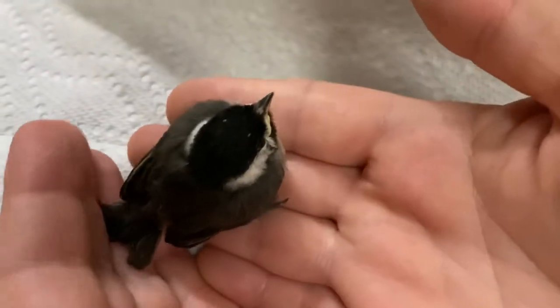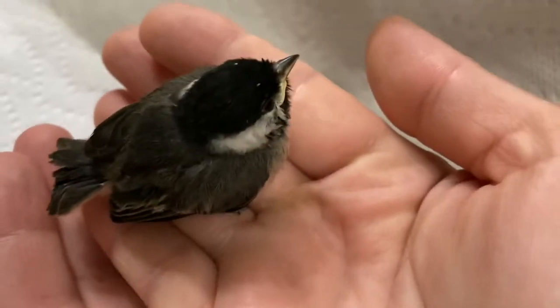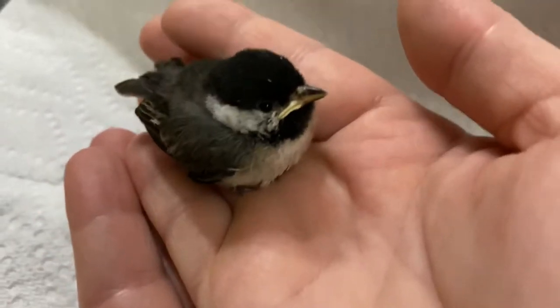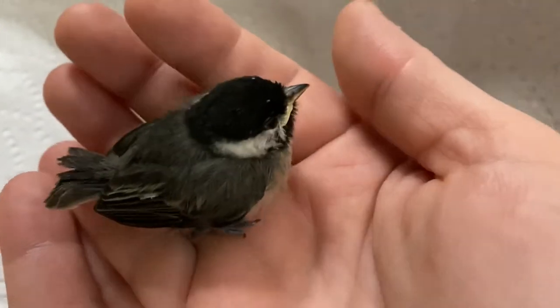What we're trying to do is catch the cat and bring it inside so we can let the little bird loose again in the area where we found it, so its parents can keep feeding it until it can fly again.